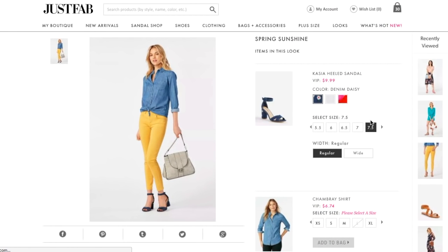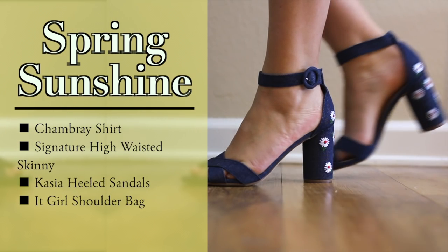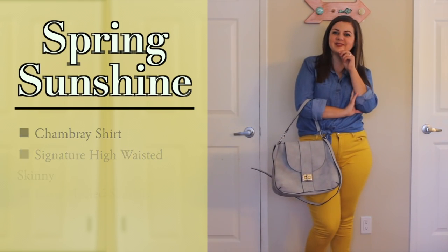I took the JustFab style quiz and then chose five of the outfits recommended to me in my style boutique. The first outfit is the Spring Sunshine look with the chambray shirt, high-waisted signature skinny in buff yellow, Cassia heeled sandal in denim daisy, and the it-girl shoulder bag in gray. I loved the look of this outfit on the website — I was so excited to try it. Let's see how it went.